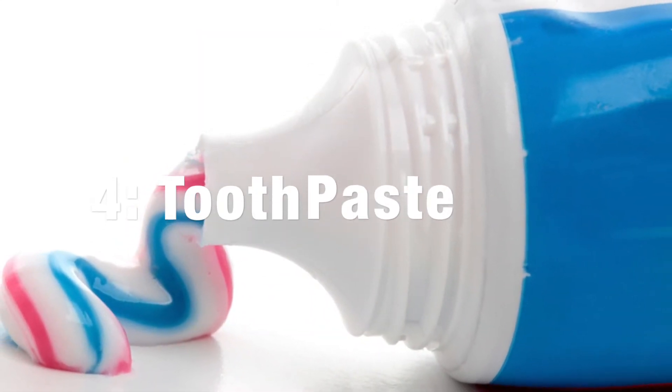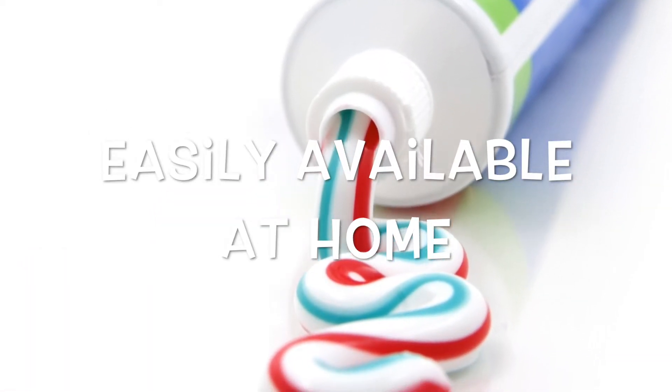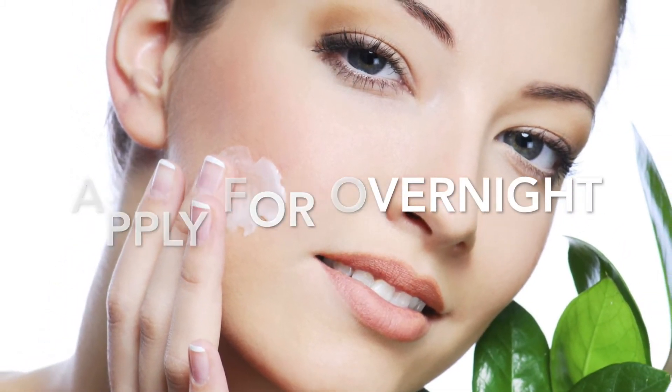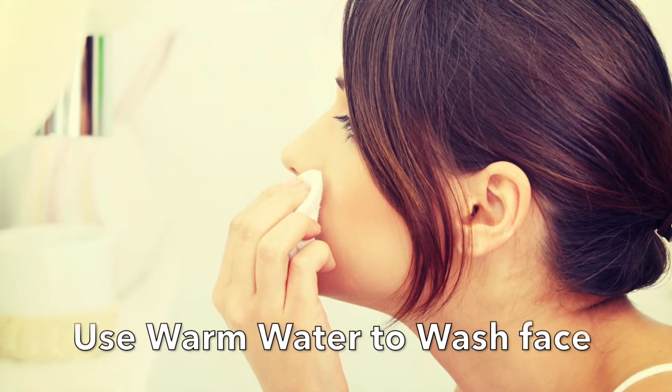Toothpaste is the most effective and easily available ingredient at home to get rid of annoying pimples. Apply the toothpaste on pimples overnight. Use warm water to wash the face the next morning.